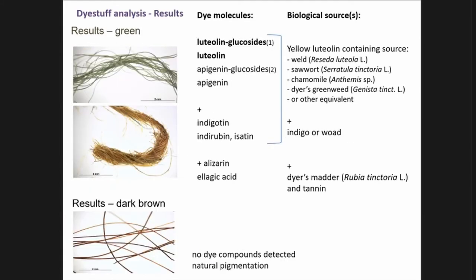Green color is much rarer in these Sassanian textiles. Two samples were taken: the first is truly green, while the second is actually a combination of yellow and blue dyed fibers. In both cases, the analysis finds the combination of dyes from a luteolin yellow source and from indigo or woad, with traces of alizarin and ellagic acid as minor components. In the dark brown sample, no organic dyes were present, so it is probably the natural pigmentation of the fiber rather than dyeing.